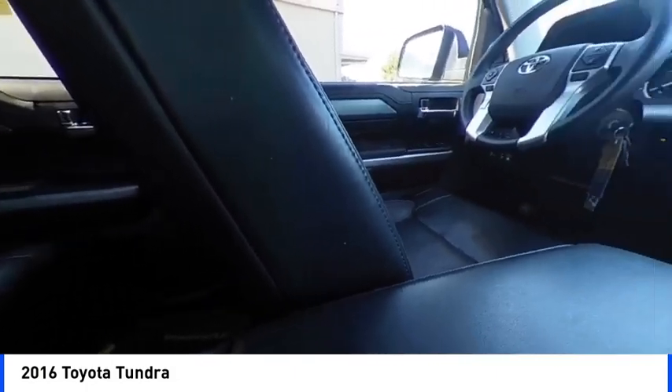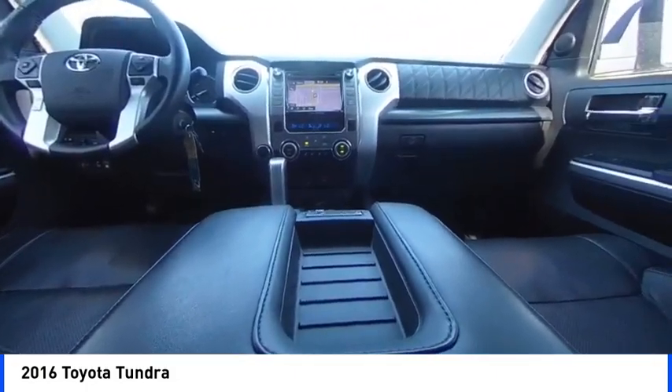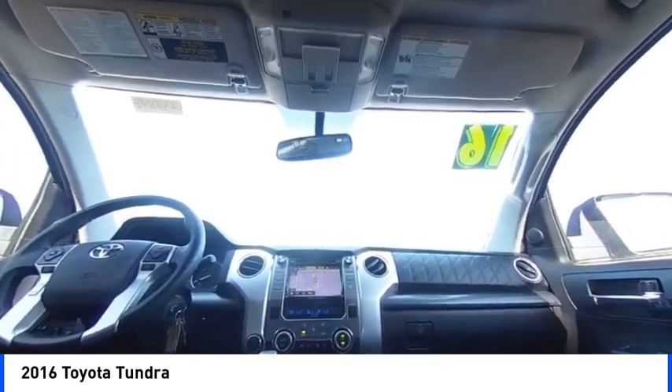Four wheel disc brakes, rear window defroster. This isn't just a vehicle, it's an experience. So stop in for a test drive today.